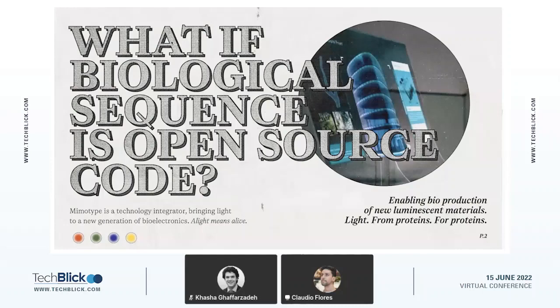We do that in a way that allows us to come up with extremely interesting high-performance materials that are inspired by the way that biology works. Essentially, Memotype is a technology integrator, and we have a focus on a really special kind of biological material — namely, luminescent material.